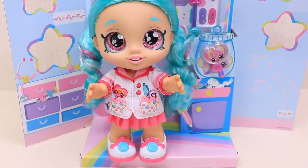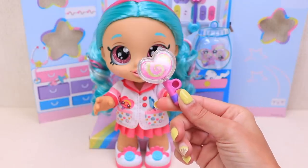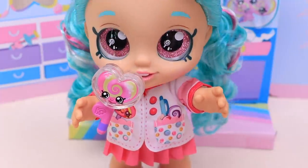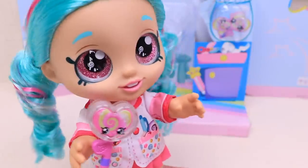Oh, hi everybody! My name is Cindy Pops! Nice to meet you! That's my super sweet Wollipop, and I can hold it in my hand! Oh, it's so sweet! I have some other cool things too!